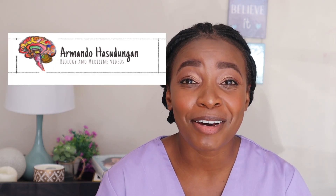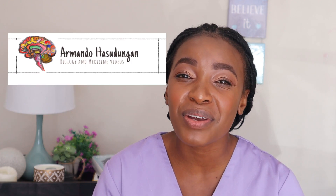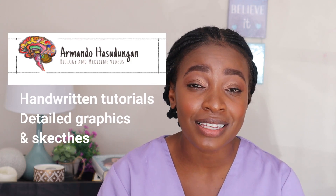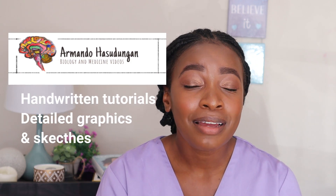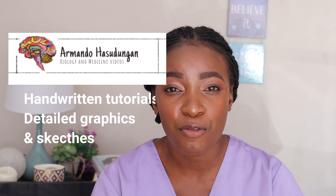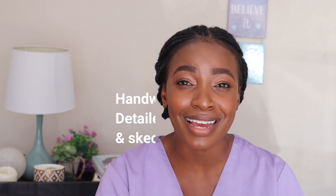Armando Hasudungan — I love Armando. He gives handwritten tutorials. If you like arty, sketched-up things, Armando is your person. He really makes sense in my head. He'll give you the anatomy first of whatever you're studying so you understand it, then the physiology, then goes into the pathology. You can't really study what's wrong if you don't know what normal is. So he gives you exactly that, which is what you need for things to make sense.